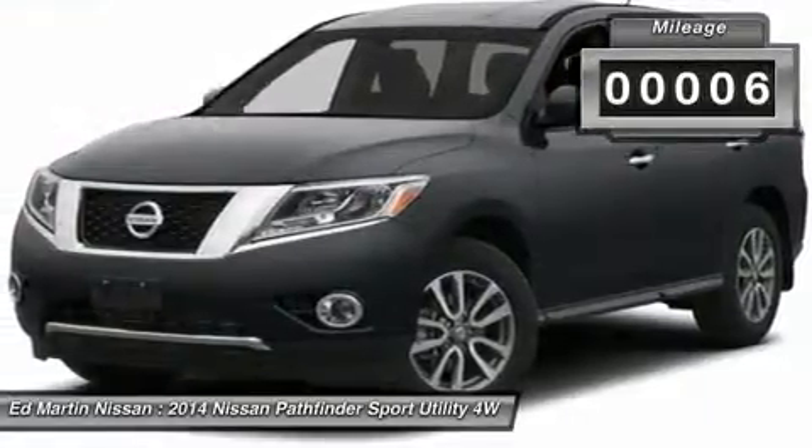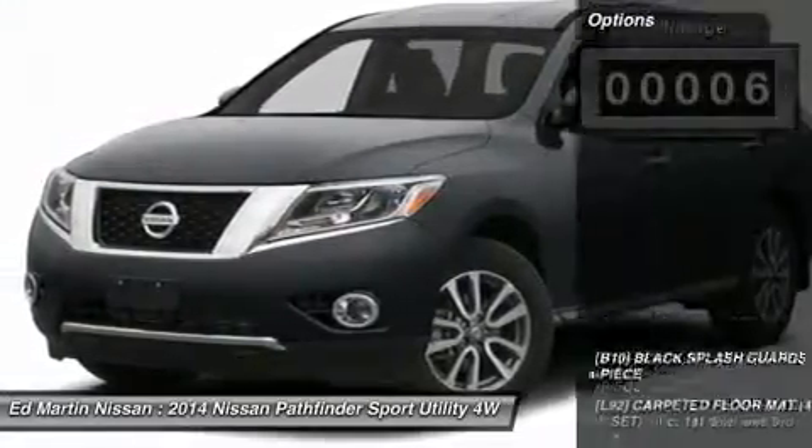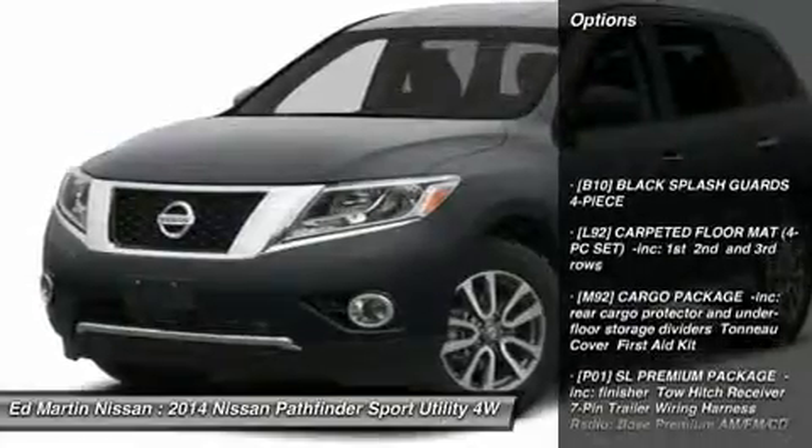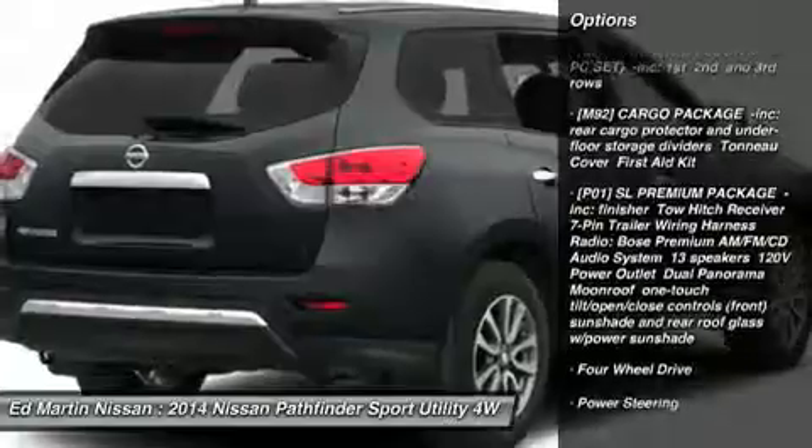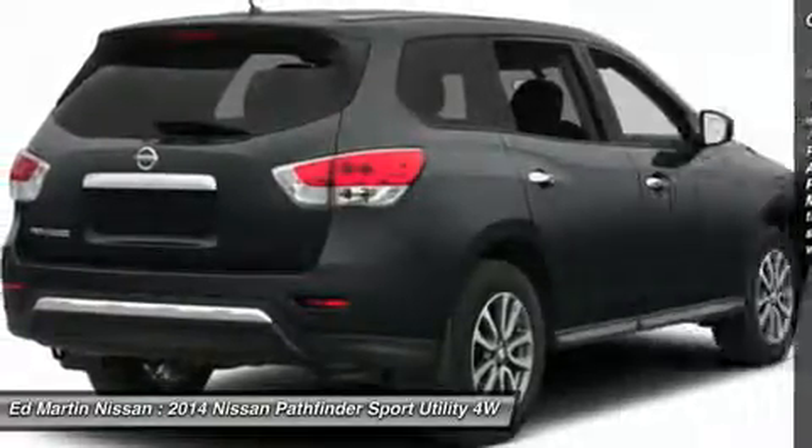This vehicle has less than 100 miles. Here are some of this vehicle's great options: steering wheel audio controls, power passenger seat, power lift gate, anti-lock braking system, power steering.